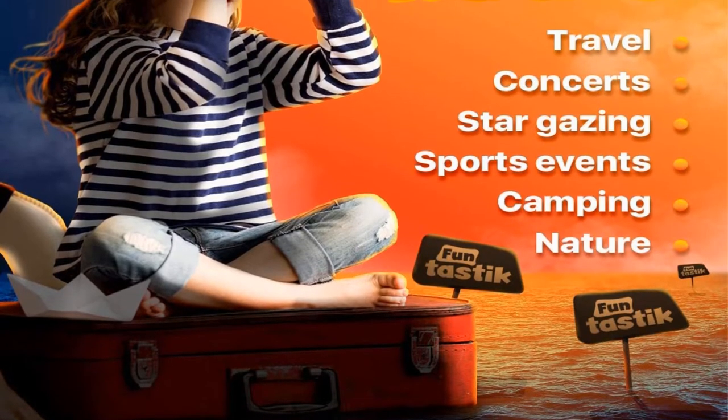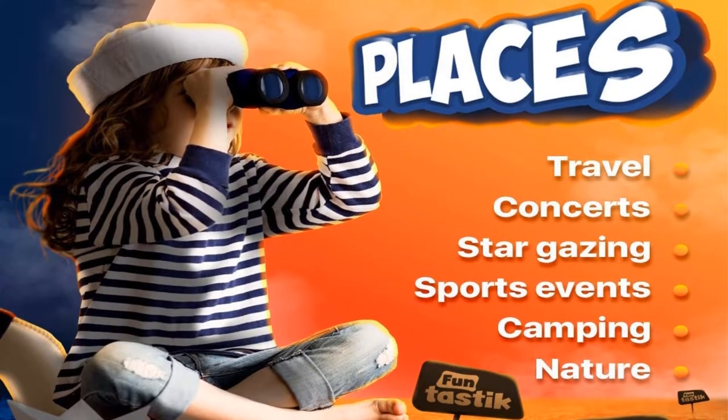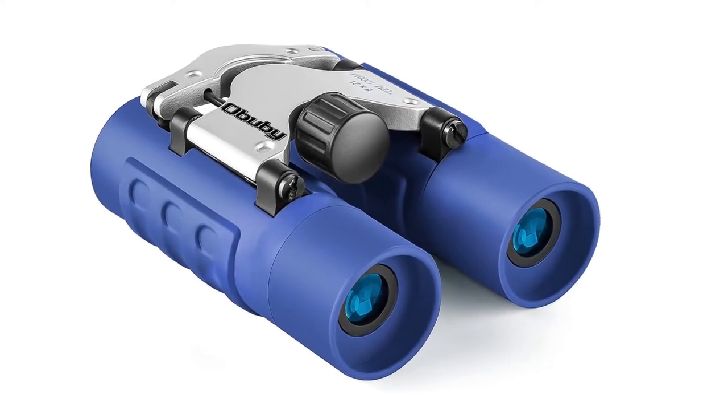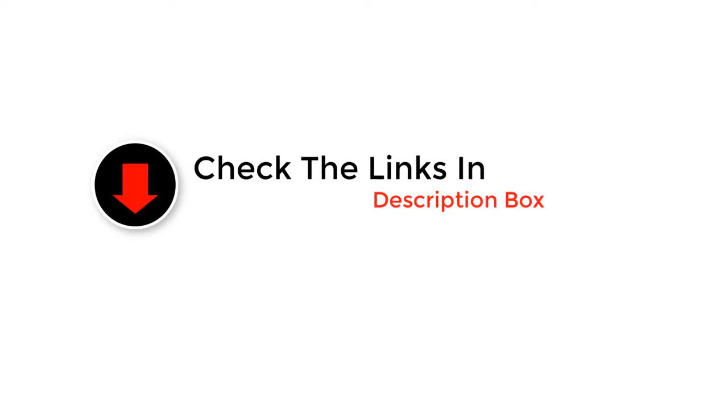Hey guys, in this video we picked the top 5 best binoculars for kids on the market. We made this list based on our personal opinion, and we ranked them in no particular order after we did our research based on their price, quality, durability, brand reputation, and more. If you want more information and updated pricing on the products mentioned, be sure to check the links in the description below. So let's get started with the video.